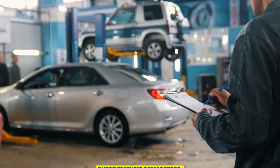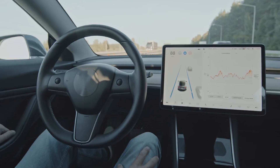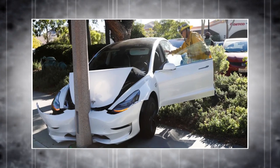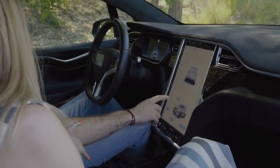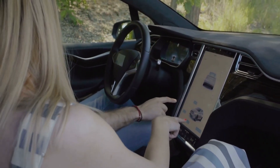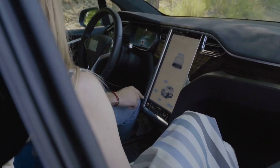A team of Dutch forensic researchers has successfully decrypted Tesla's data storage system, unlocking a vast amount of information that could play a crucial role in crash investigations. This breaking news, first reported by Reuters, sheds light on just how much data Tesla vehicles collect and store.